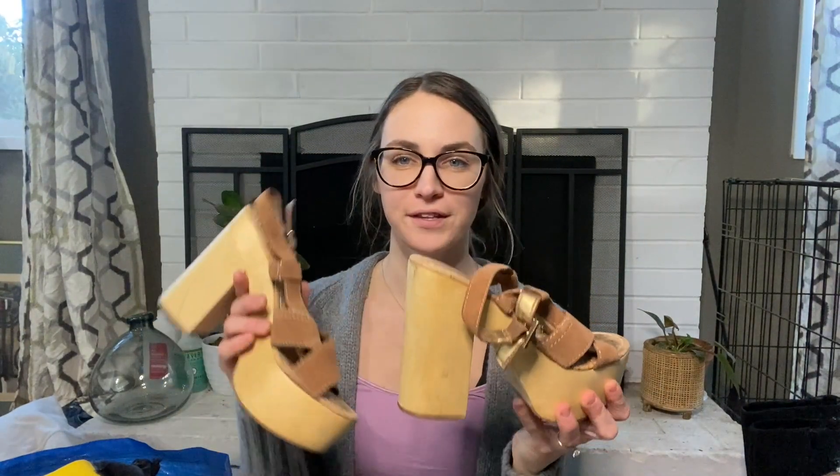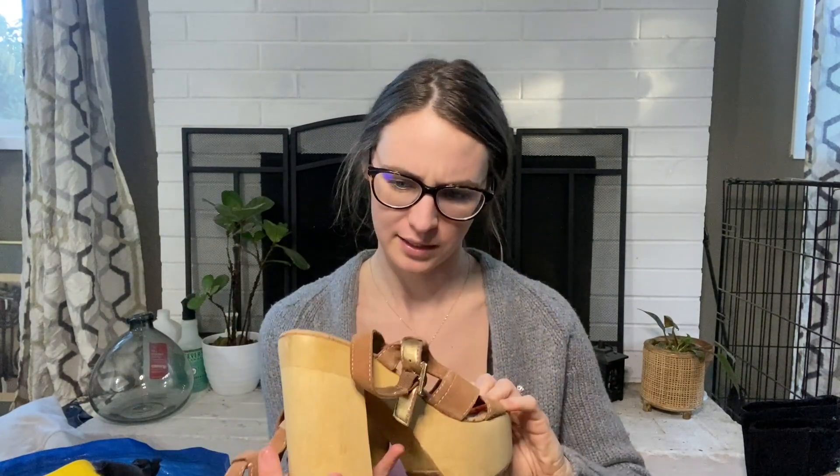I could not resist picking these up. These are Sam Edelman wooden platform heels — I just felt like these were very seventies. Honestly, I feel like Jackie from That '70s Show would be wearing these with a pair of bell-bottom jeans. Totally obsessed with these. They're a size nine and I'll be listing them for $36.